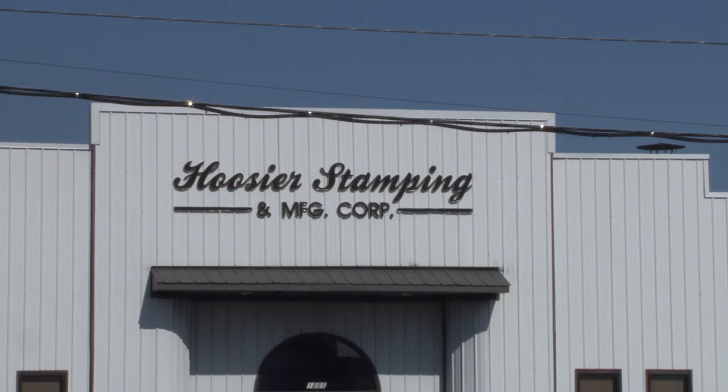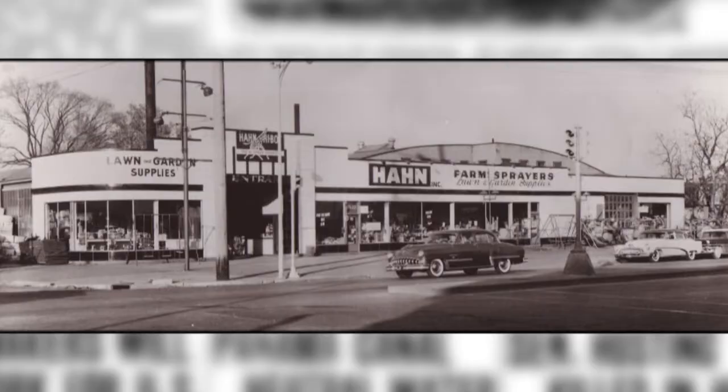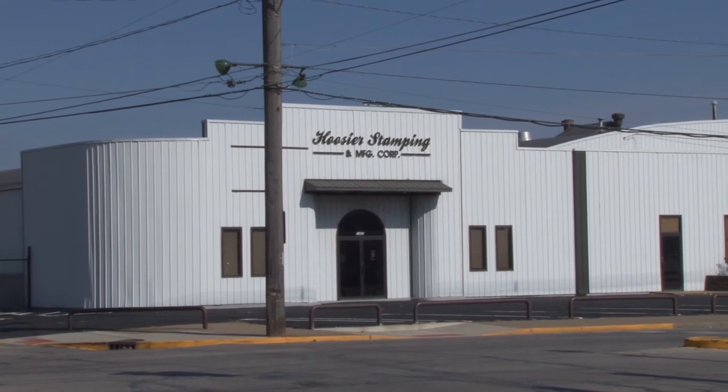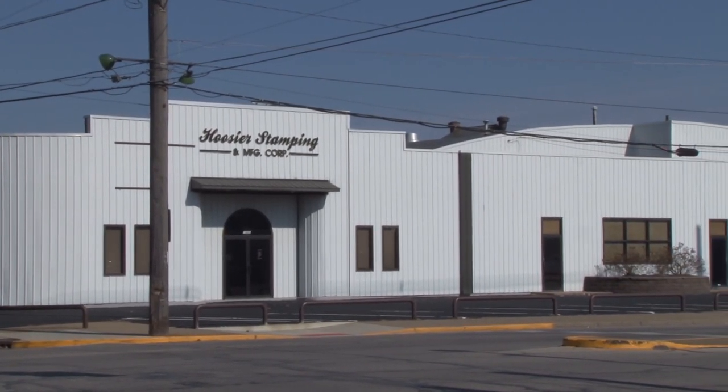This industrial building has served three successful industries in their developmental years. McPherson Foster, Hahn Incorporated, and Hoosier Stamping all grew and expanded their business from inside this building at 1825 West Franklin Street.